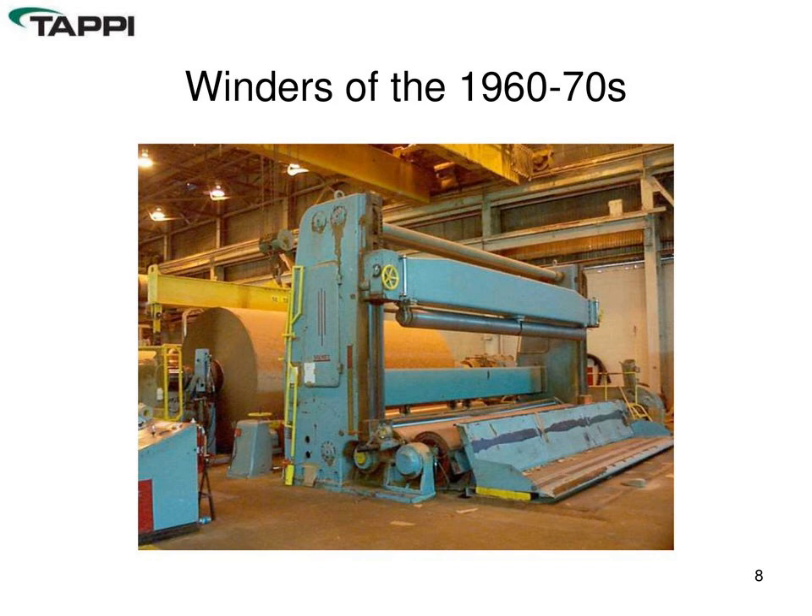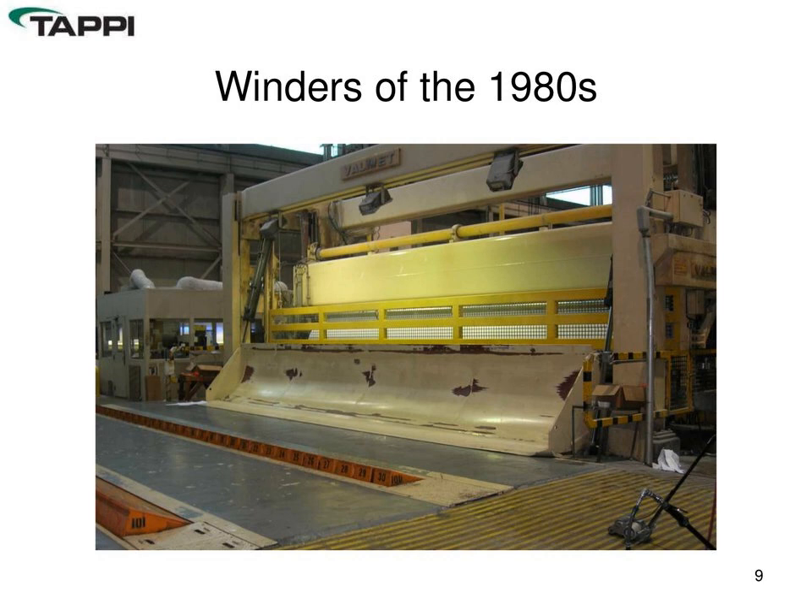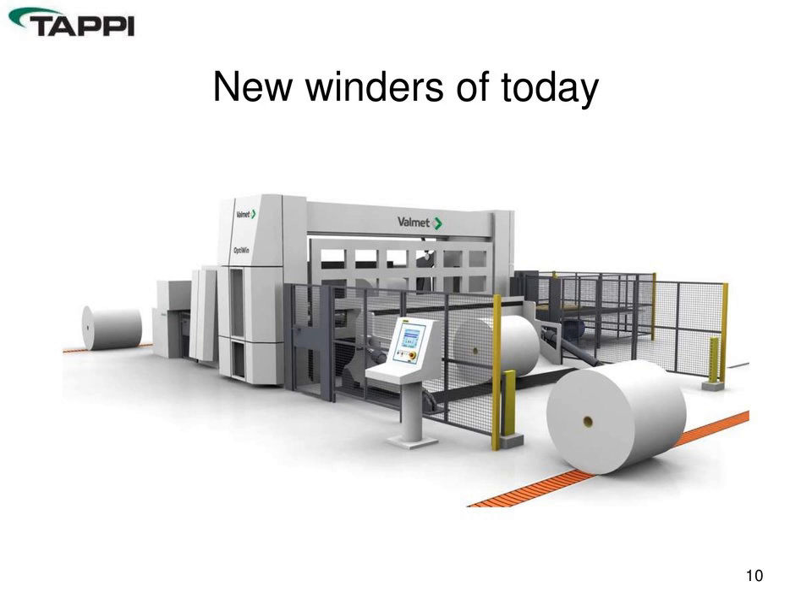In the 1980s, a lot of new production came online and machines got considerably wider again. The implementation of PLCs for winder control was a big advancement, which helped improve overall winder safety beyond just mechanical guarding — additional barriers and guarding became more common. Today, new winders follow all current EN standards and are our measuring stick for how we bring existing winders up to that level of safety in guarding, fencing, and access control.